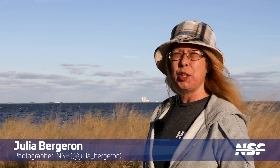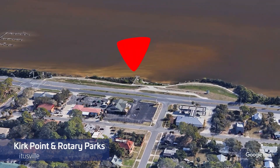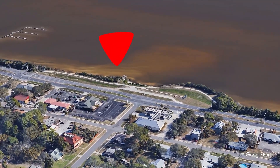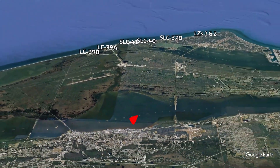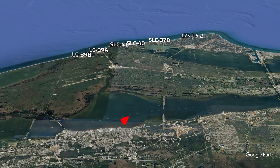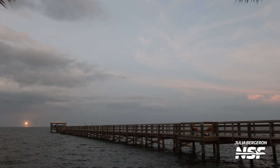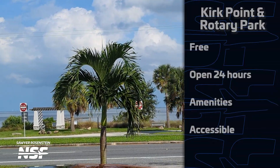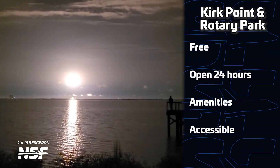Let's start in Titusville along US 1 at Kirk Point and Rotary Parks. It has a great view just 12 miles away from pads 39A, which launches Falcon Heavy and Falcon 9; 39B, which launches Artemis; Launch Complex 40, the single busiest launch pad in the world launching Falcon 9; and Launch Complex 41, which belongs to ULA and currently launches Atlas and soon will launch Vulcan. Not only do you get a good view of the pads, but these locations are both open 24 hours and there are amenities nearby such as restaurants and gas stations. These locations are both handicap accessible with sidewalks and boardwalk available. If you come at night, you'll even see a reflection on the water.